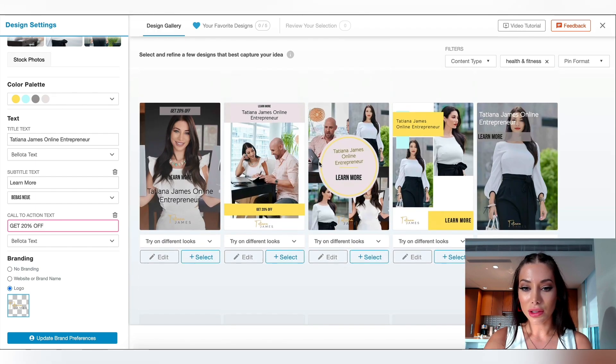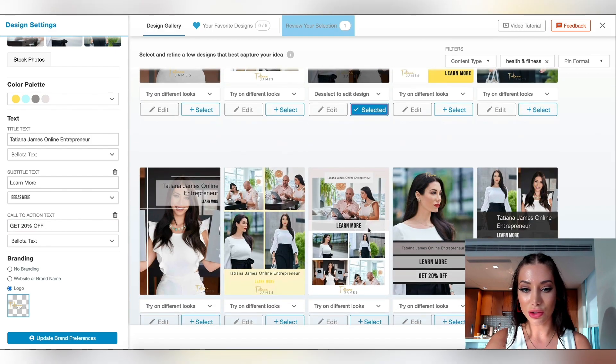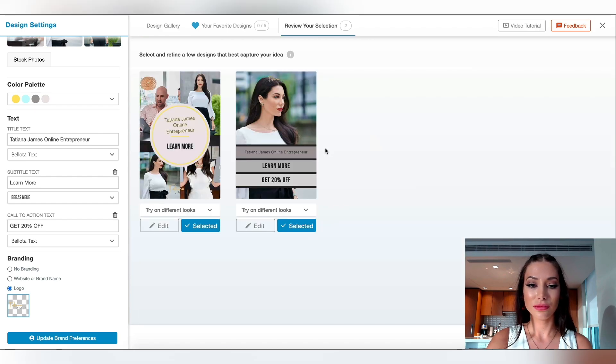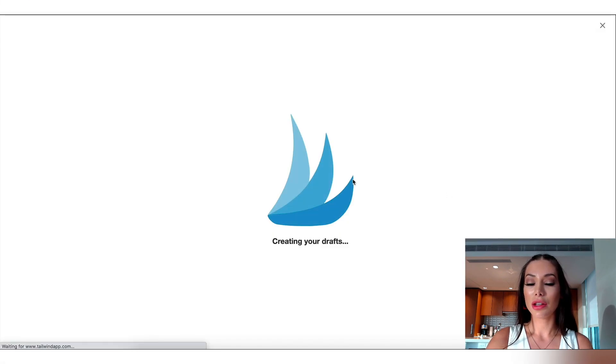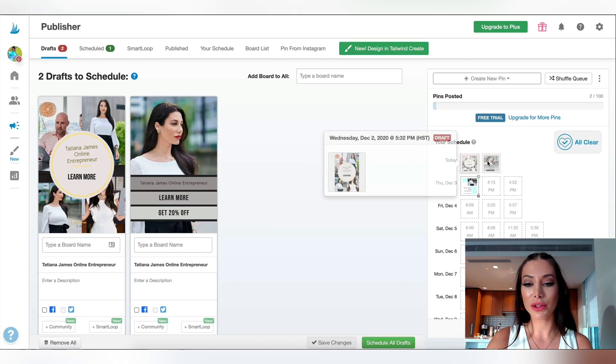You could also have a 'Learn More' or 'Get 20% off' if you are doing some sort of a sale. Then you go ahead and select which ones you want to schedule. I'm going to review my selection and then say 'Go to Schedule' if I'm happy with them. This is where you can now schedule and really get organized.